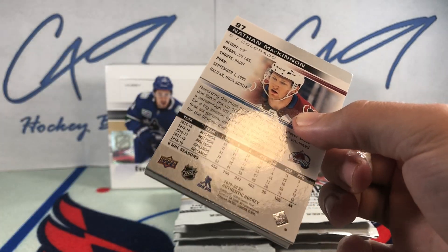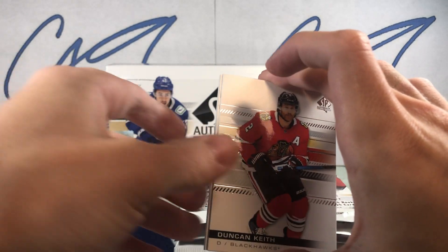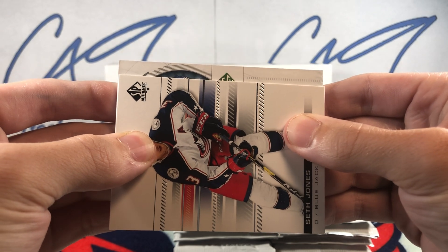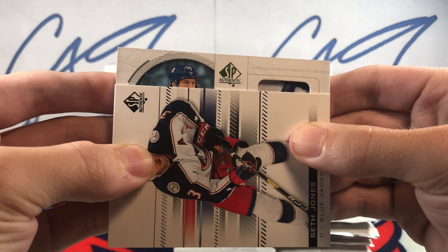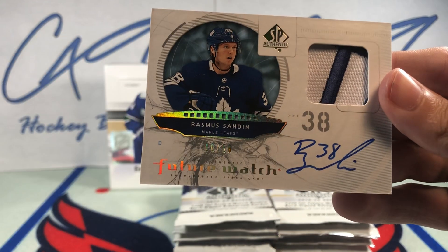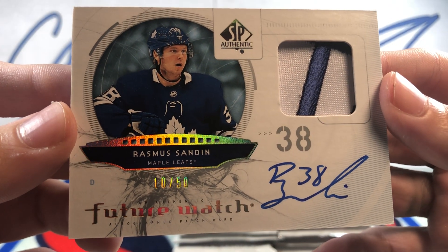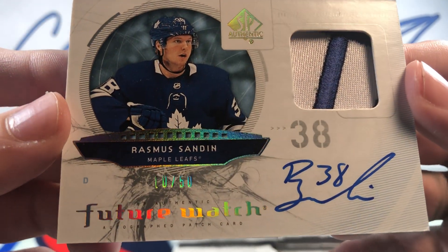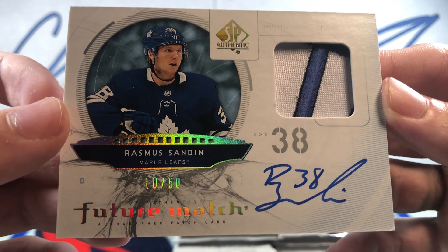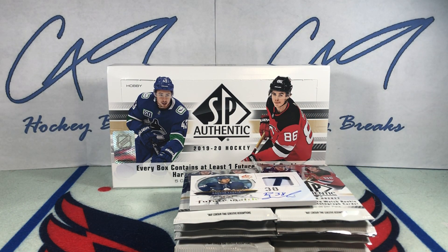We have a patch — let's go, come on, someone big! It's a retro patch. Rasmus Sandin — Rasmus Sandin Retro Future Watch Patch Auto, 10 of 50. Beautiful looking card there. Rasmus Sandin, 10 of 50, Retro Future Watch — let's throw that in a one-touch.